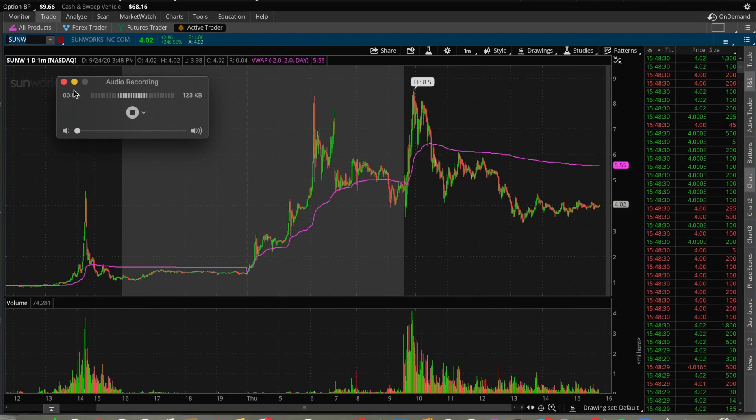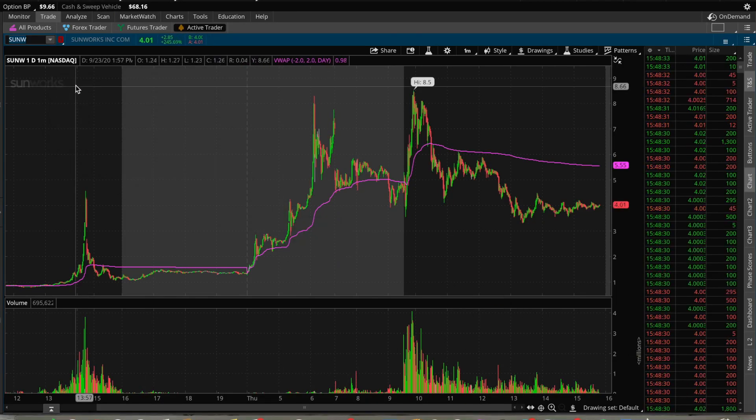How's it going everybody, Student Trader here, and today we're looking at Sun, W-S-U-N-W, Sunworks Incorporated. Crazy day for this one, crazy couple days actually.